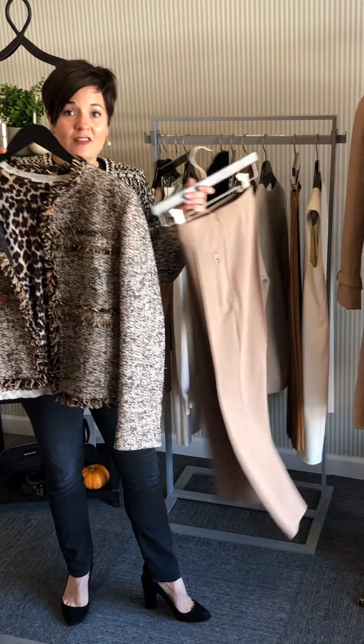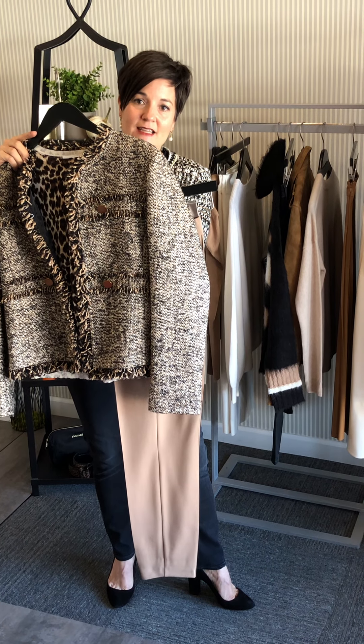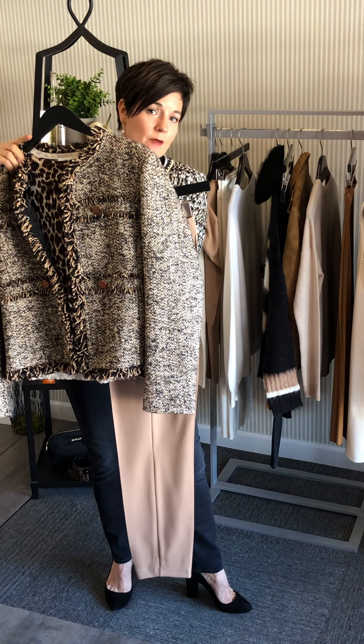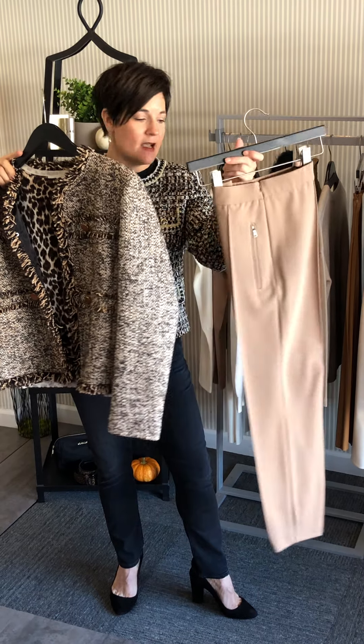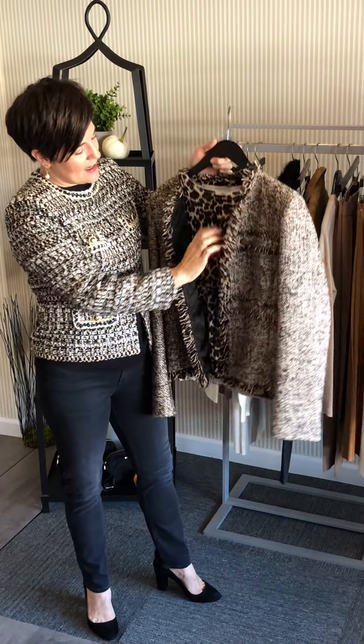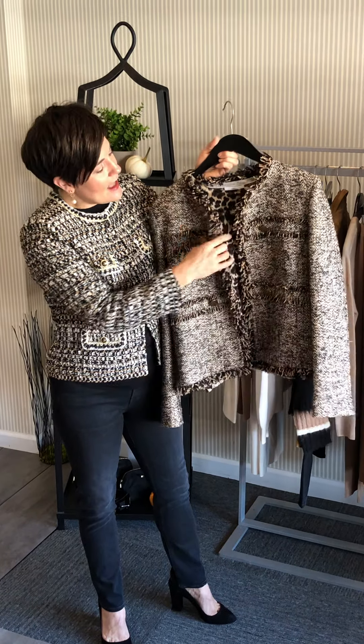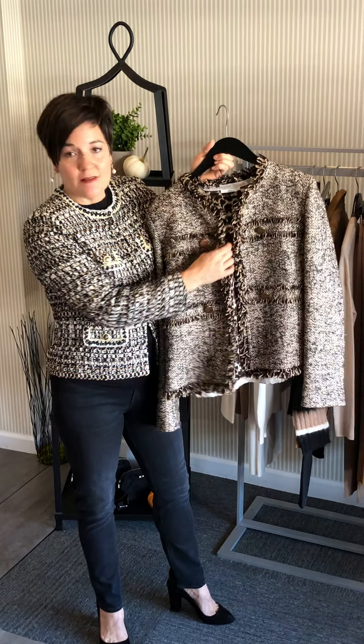It could be a more legging-style pant - not a legging, but a much narrower leg, more like a cigarette pant in a ponte knit. And we have taken an animal print, which is again here this season, and mixed it with the tweed. I love mixing the pattern and the tweed together.